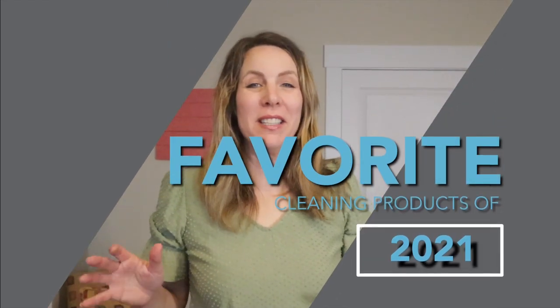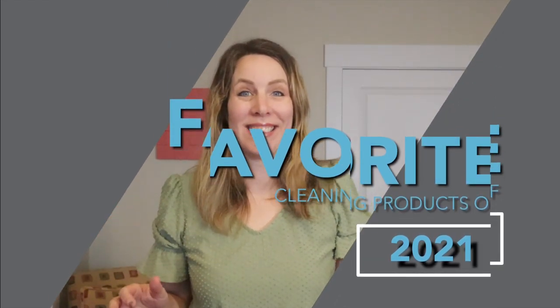Let's talk about my favorite cleaning products of 2021. It has been an incredible year where we've learned a lot of things, and what I love is finding cleaning products that make my life easier, make cleaning faster, and make it more fun. I'm going to start with products that I love, and the last one is going to be the one that blew me away this year.